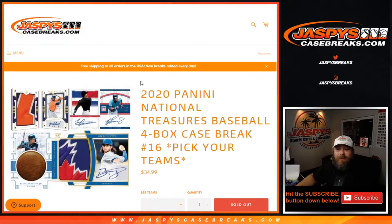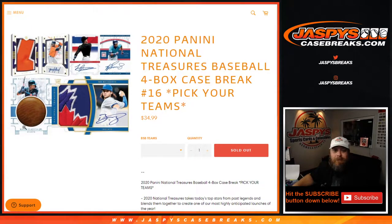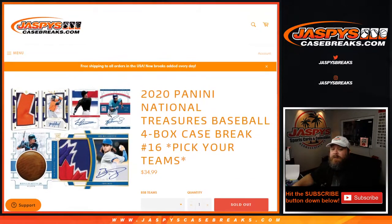Hi everyone, Sean with JaspiesCaseBreaks.com here doing a 2020 Panini National Treasures Baseball 4-Box Case Break, pick your team, number 16. There's nothing really to do except open up the case and get incredible stuff like these bat knobs, jumbo patch autos, incredible patches and all this stuff. So let's find what we got in here.